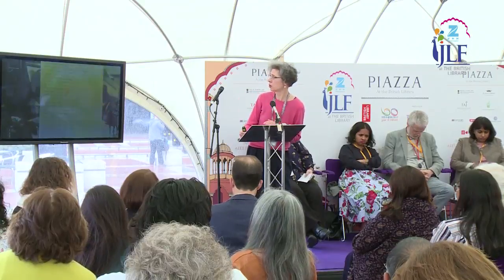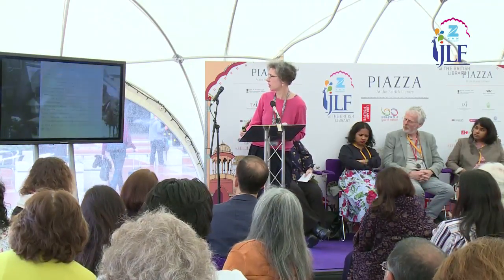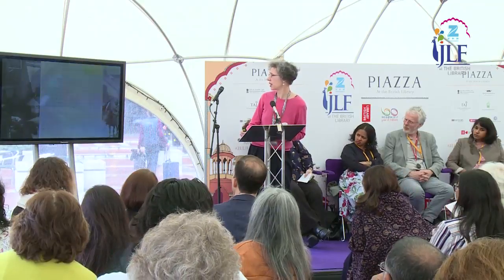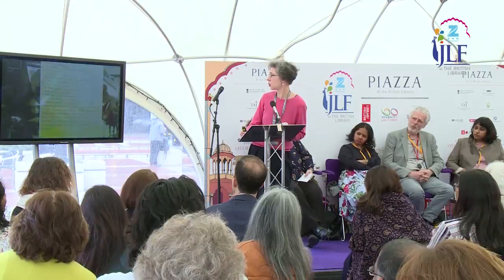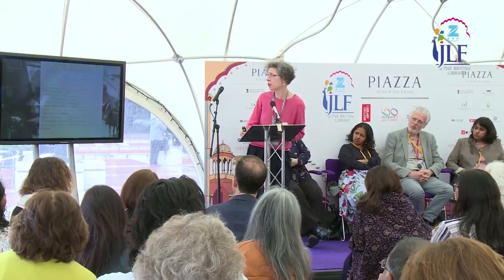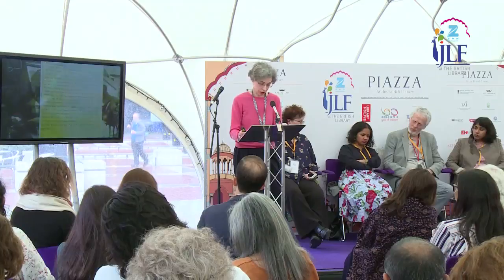One extract from an anonymous Punjabi Hindu describes a village in France: 'The French people say that where it was so rare to see anyone hopping on a wooden leg, the sight has become only too common now.' These records have been digitized and are all available on the Europeana website, Europeana 1914–18, and there's also a lot more about Indian soldiers on our British Library learning pages.